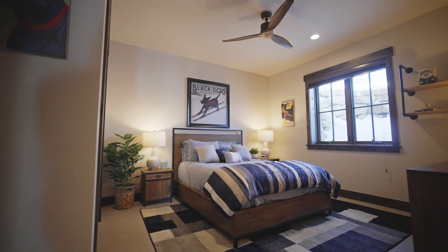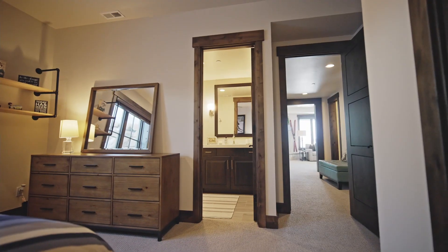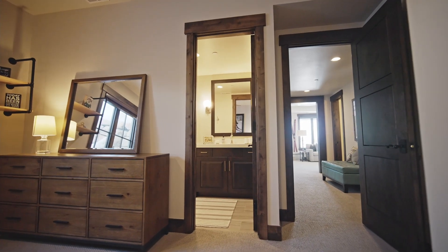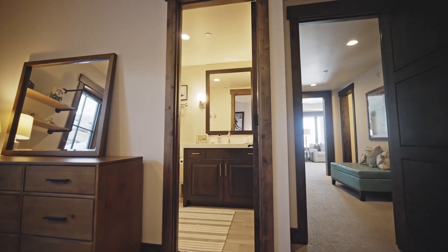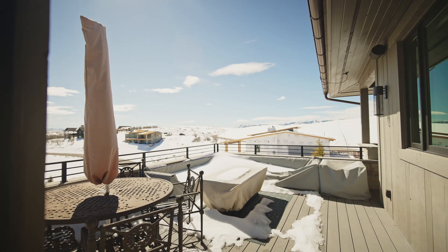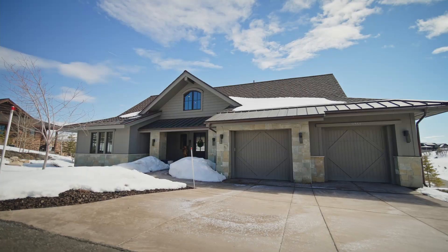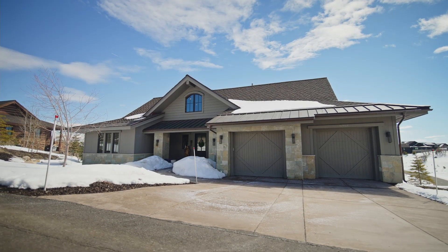Back in here, this is the fourth bedroom in the home — another queen-size bed, a good-sized room. The bathroom in here has a similar color scheme to that other bath — a really good-looking bath. Thanks for joining me for this video. This is 9358 Dye Cabins Drive. I'll put a link in the description below for information on the home. Make sure you follow along, like, and subscribe if you want to see more videos like this. I will see you next time.